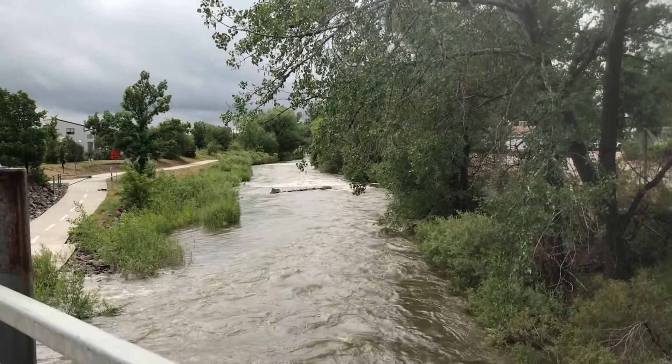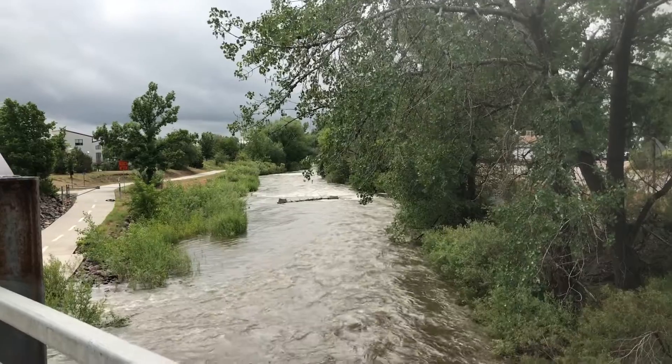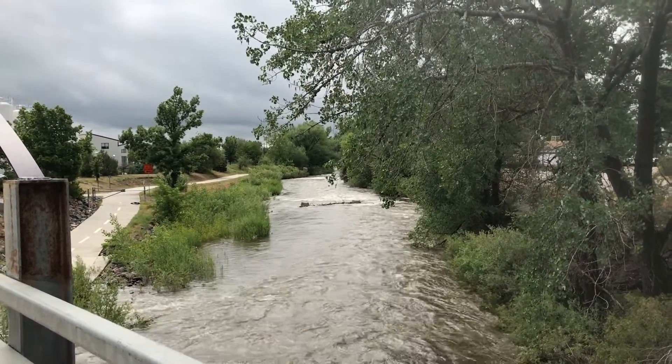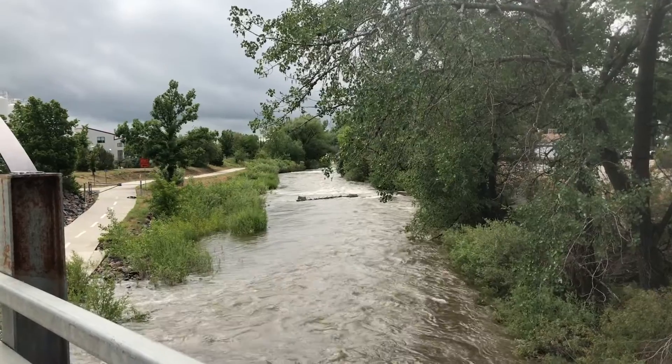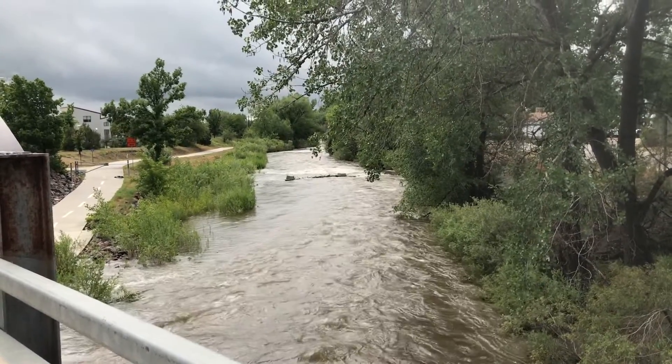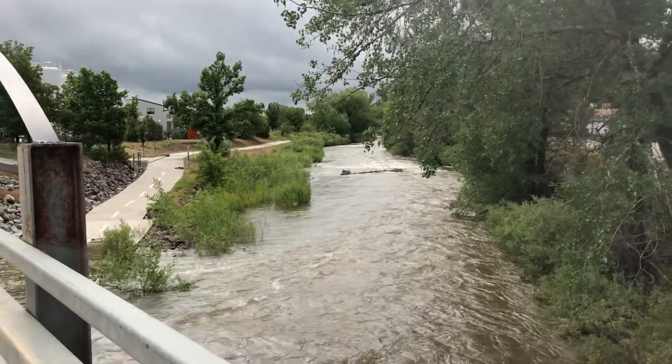St. Rayne looking downstream from Boston Avenue. This is the closed portion of the river. You can see the sanitary sewer is just being inundated at this point. June 22nd, about 800 CFS.